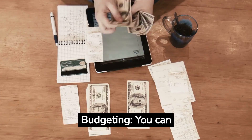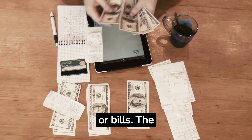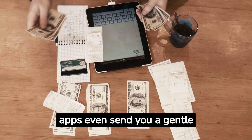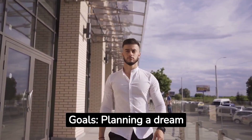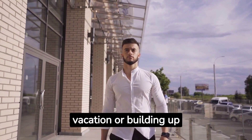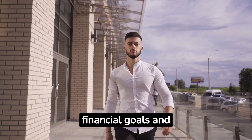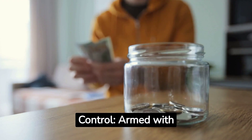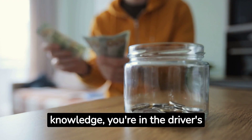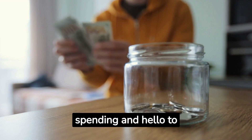Budgeting: you can create budgets for different spending categories like groceries, entertainment, or bills. The apps even send you a gentle nudge when you're getting close to your budget limit. Goals: planning a dream vacation or building up an emergency fund? These apps help you set financial goals and track your progress toward them. Control: armed with knowledge, you're in the driver's seat of your finances. Say goodbye to random spending and hello to intentional choices.